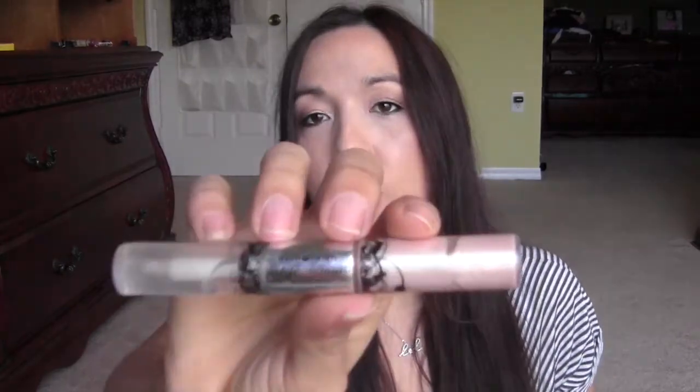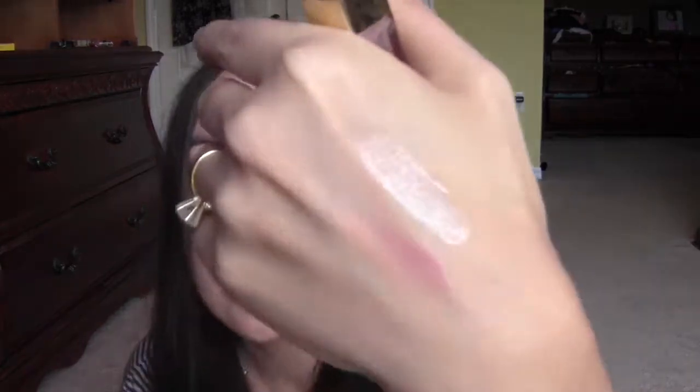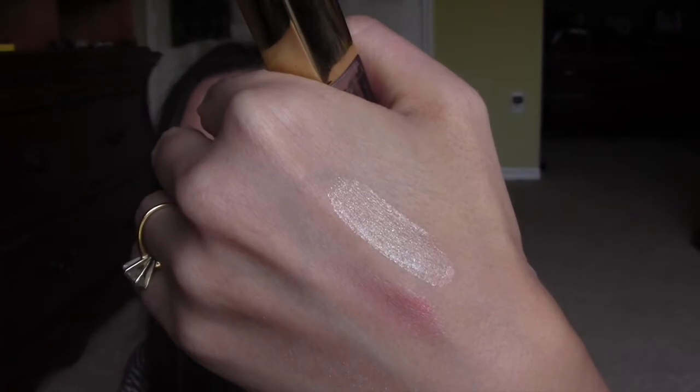This is from Hard Candy — it's one of those products where you apply it to your lips, it dries, and then you put gloss on top. It says 'Lip Tattoo.' I've had it forever and I just didn't like the way it made my lips feel. It has a light shimmer and it was a pretty color, but it made my lips feel horrible, which is why I never really used it.